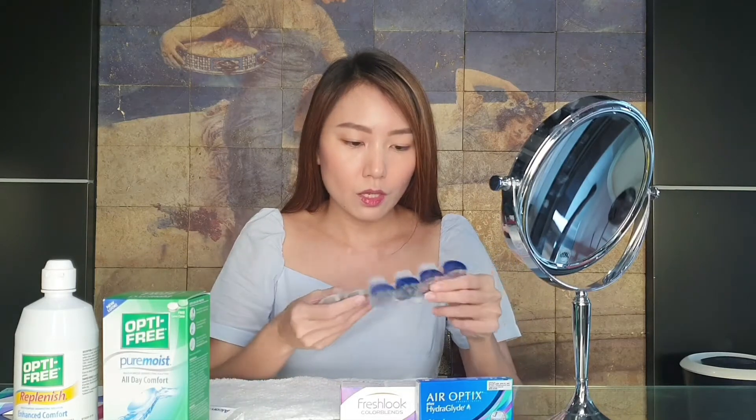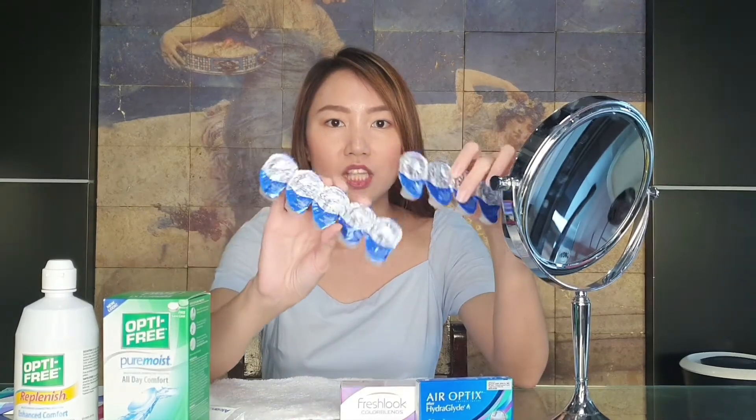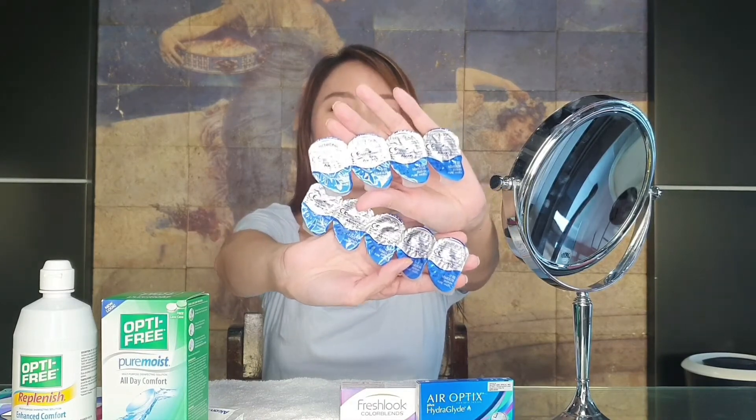This is a box of FreshLook One Day Color dailies. It comes with 10. It's now 9 because I already used one. After washing your hands, dry them properly — you should dry your hands thoroughly.